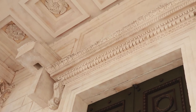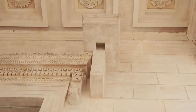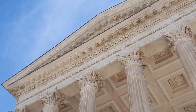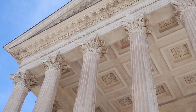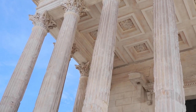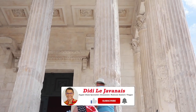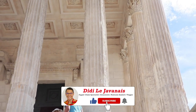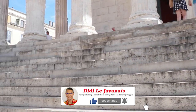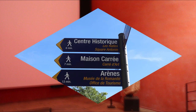The Maison Carrée owes its exceptional level of preservation to the fact that it was constantly in use. After the French Revolution, it became the headquarters for the first prefecture of the Gard region, and was then transformed into departmental archives. When I went inside the building, there was a projector screen showing a film about the history of Nîmes and the construction of the Maison Carrée. Making a video inside was 100 percent restricted, so I had to obey the rules.